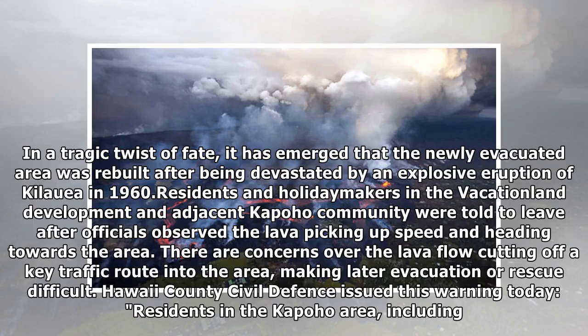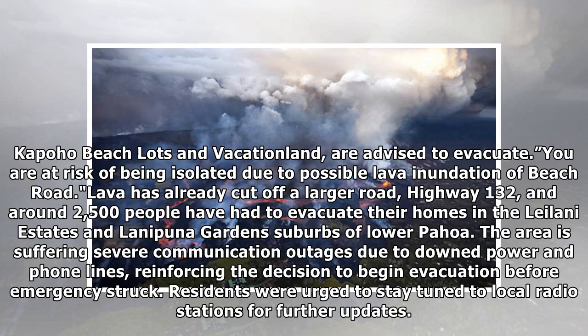In a tragic twist of fate, it has emerged that the newly evacuated area was rebuilt after being devastated by an explosive eruption of Kilauea in 1960. Residents and holidaymakers in the Vacationland development and adjacent Kapoho community were told to leave after officials observed the lava picking up speed and heading to Kapoho beach lots in Vacationland. The advice to evacuate: you are at risk of being isolated due to possible lava inundation of Beach Road.